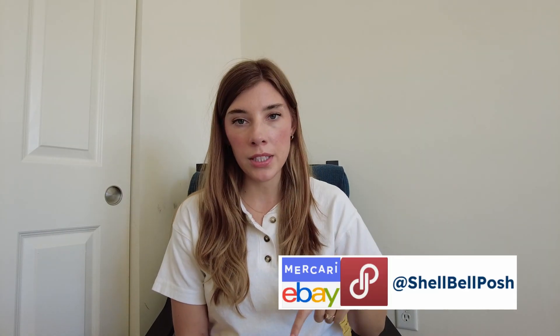Hello, welcome to my channel! If you are new, welcome — and welcome back to returning viewers. I'm Shelly, and you can find all of my stores as well as my Instagram under Showbill Posh. They'll also be linked down in the description below if you want to check any of those out to see how I'm pricing some of these items.